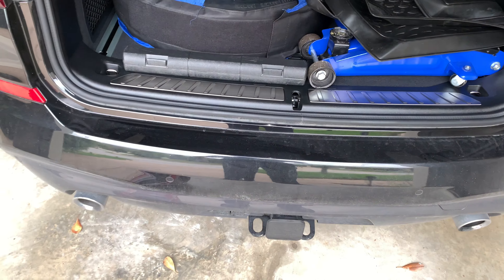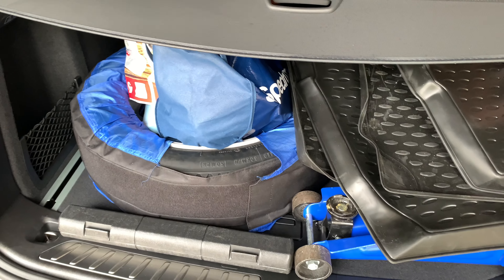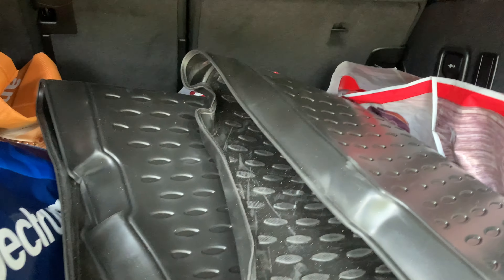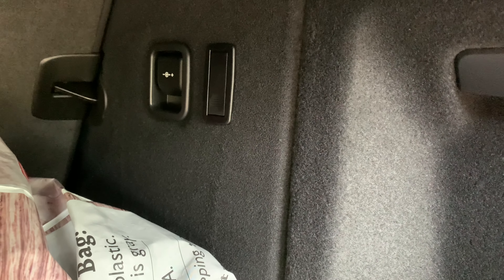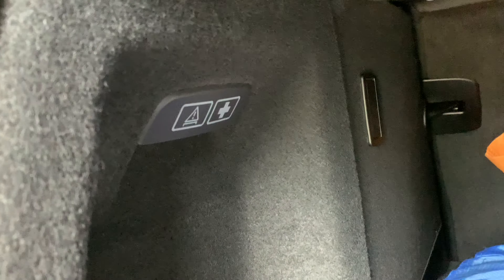The door has a nice thud to it, but there are no soft-closing doors on the X3 at all. In the cargo area you can see it holds quite a bit — I have a jack and a spare in there, and there's still more room. You can fold the seats to get even more room, and you can pull the cargo cover back for more space up top. There's a 12-volt socket back there and hooks for shopping bags, one on each side.